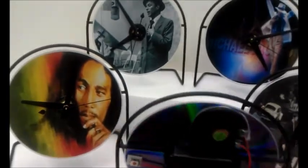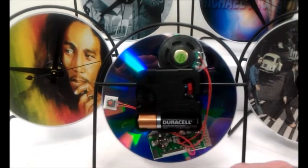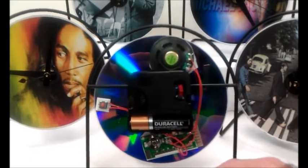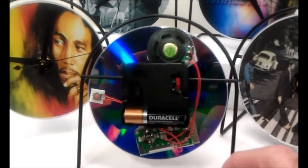But there's something special on the back of these. You see a speaker, you see some circuit boards, and a micro movement that has an on and off switch.